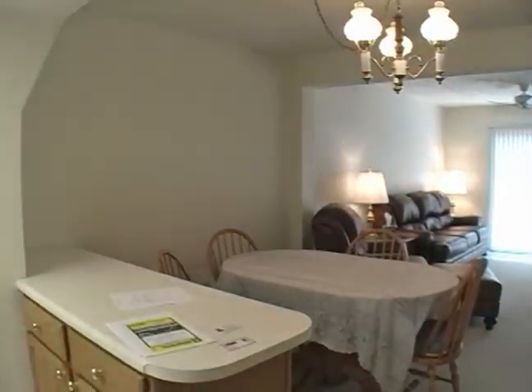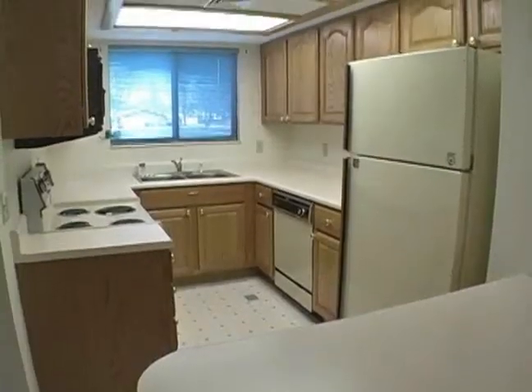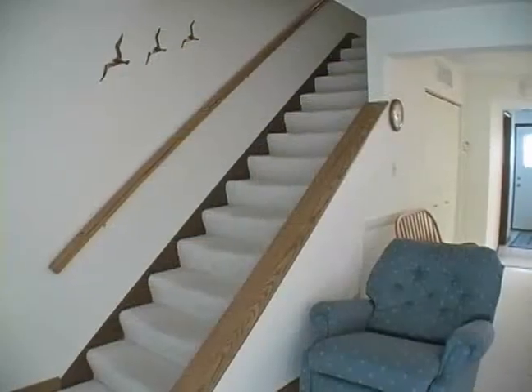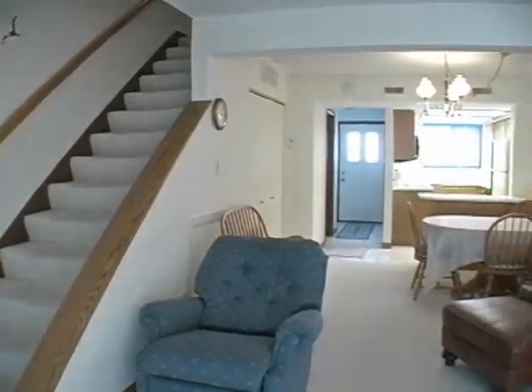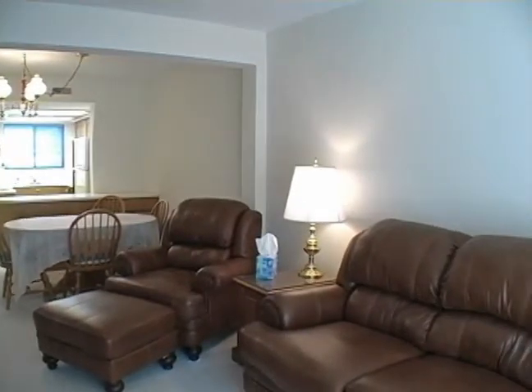There's approximately 1,152 square feet. It's an open floor layout. The living room is 15 by 14, the dining room 12 by 8, and the kitchen 11 by 8. This condo has two bedrooms and two bathrooms.